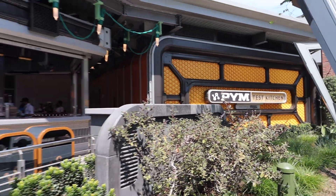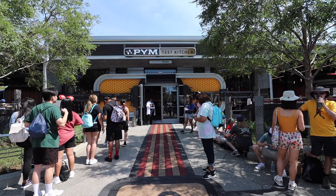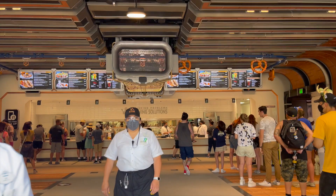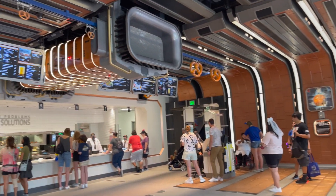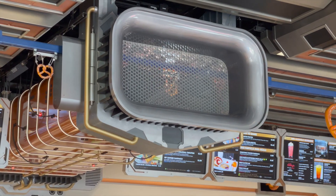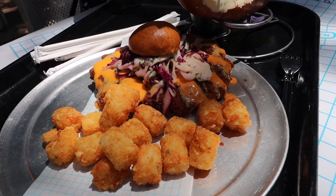Right after getting drinks at the Pym Tasting Lab we also grabbed some food at the Pym Test Kitchen. My camera was having some issues so let me talk you through our experience. The idea behind Pym Test Kitchen is that the food comes in all sorts of unusual sizes thanks to Pym Particles, similar to what Ant-Man uses. Inside you can even see the Pym Particles at work growing a pretzel.